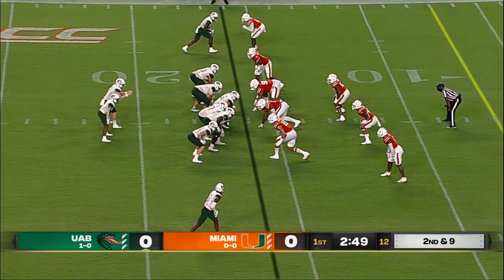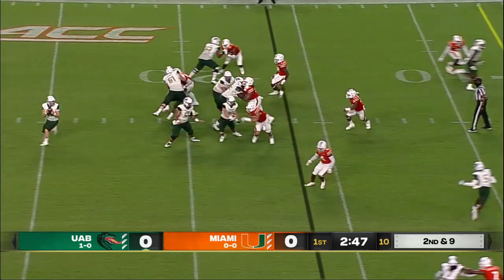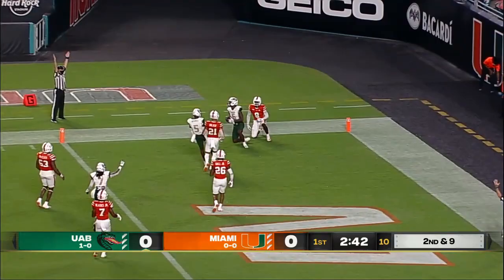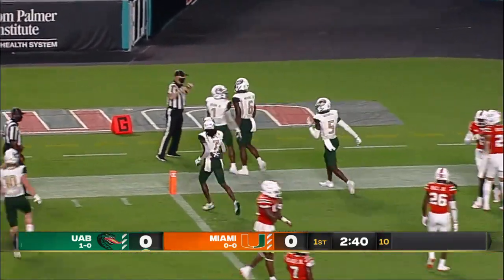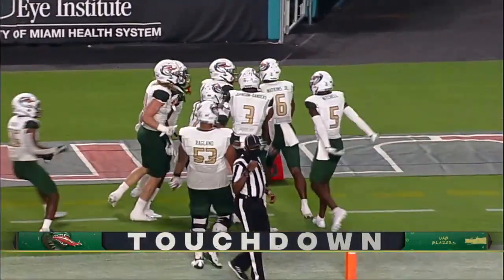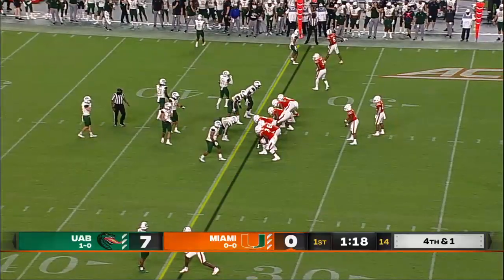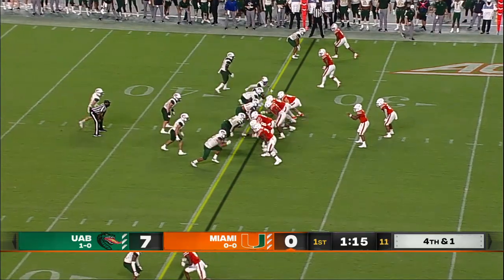Under three minutes to go here in the first quarter. Johnson rolling out, looking downfield, throwing one for the end zone — and touchdown, UAB. The catch made by Austin Watkins. That's really a two-headed monster for the Hurricanes.